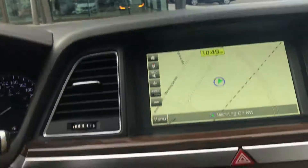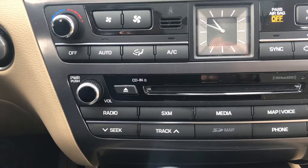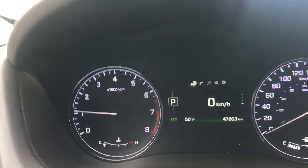Going inside, you've got the big touchscreen with navigation, climate controls, and media control. You've got the Sirius FM-capable radio and media. And your shifter comes with a drive mode selector — so you've got your casual, your sport, and your eco modes, which is always fun.